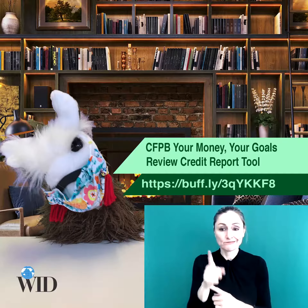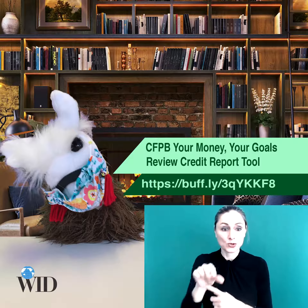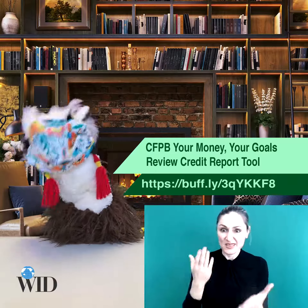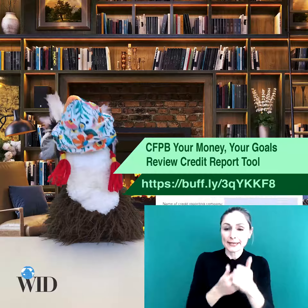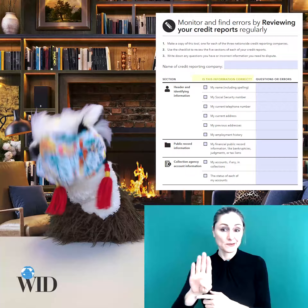You might be surprised to know that lots of credit reports have lots of errors. Be sure to check each of your credit reports against this CFPB checklist. Make sure all the information is correct.